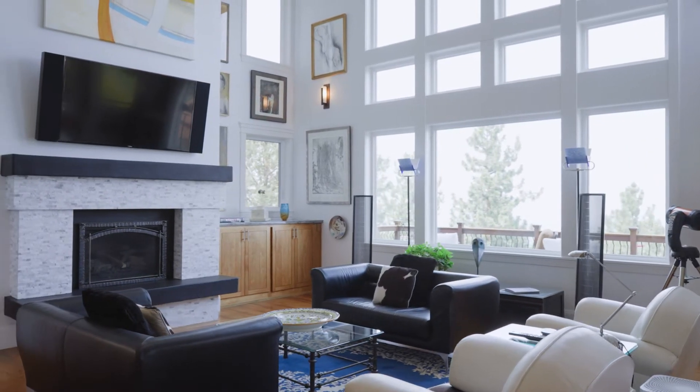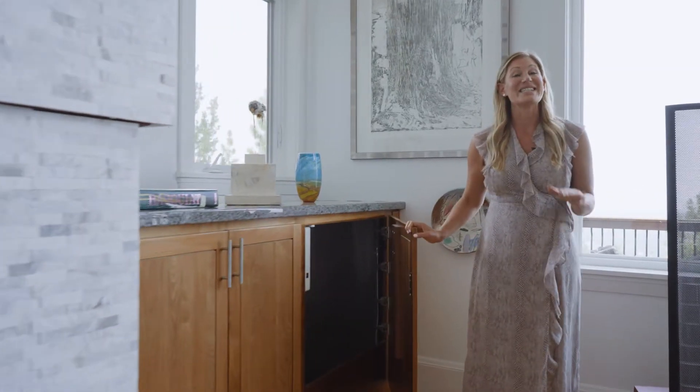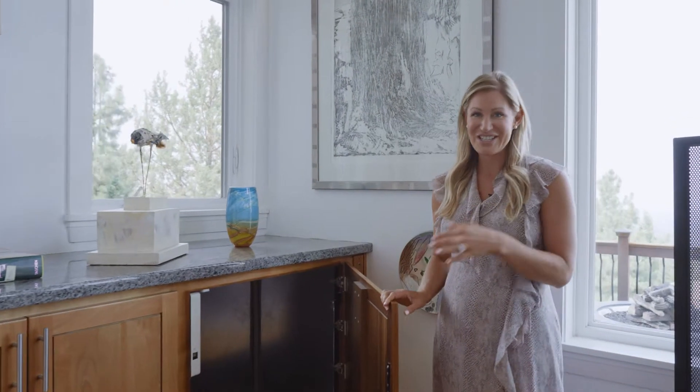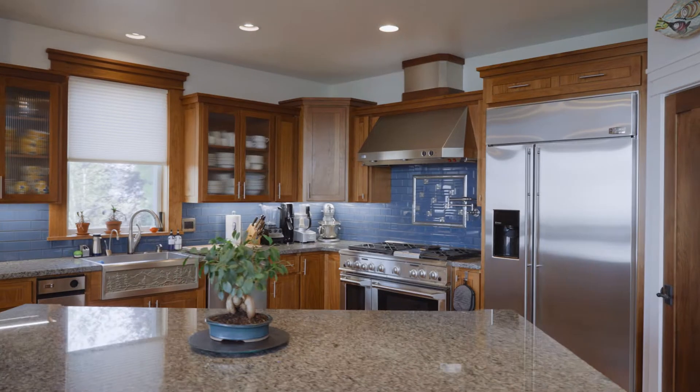This home really features a lot of great traditional finishes such as Brazilian cherry floors, but also nice contemporary finishes like this tile surround around the fireplace, the white walls and the big windows. An incredible feature of this home is the dumbwaiter that comes up from the garage into the great room right next to the bar, so it's perfectly positioned. It's a neat feature and certainly very useful.